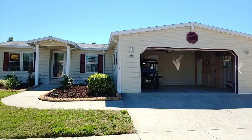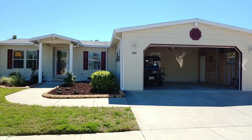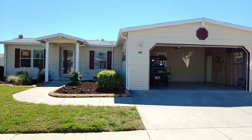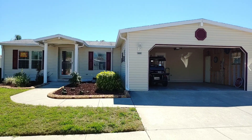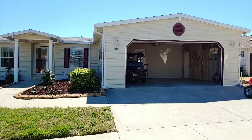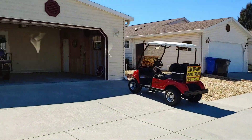This is Champion Mobile Home Broker's video tour of 3513 Hayes Bayou Drive in the 55 and over age qualified community of Riverside Club Golf and Boating Resort in Ruskin, Florida. This is Champion's newest listing. If you would like to see this home or any other home that we have, please feel free to call us at 813-230-1200. You may also find us at ChampionMobileHome.com.